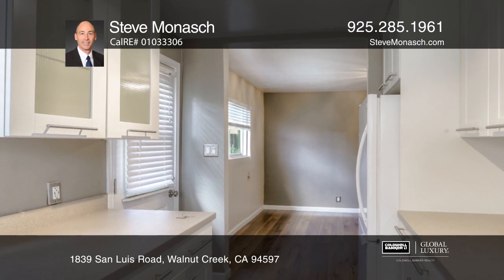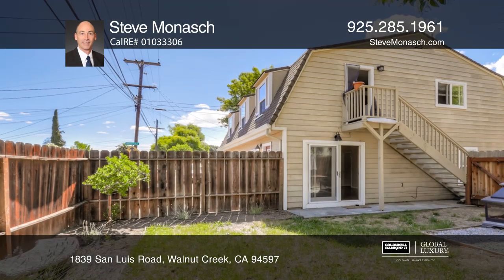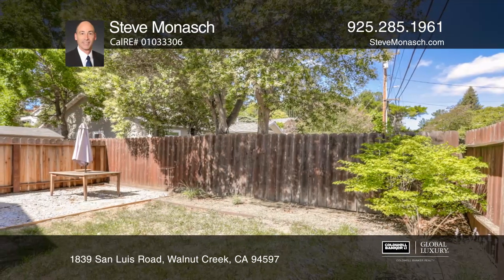There are two separately metered units. The units consist of a three-bed, one-bath unit, a two-bed, one-bath unit, and a one-bedroom, one-bath unit. The total square footage is approximately 2,388, and all units have been well maintained.